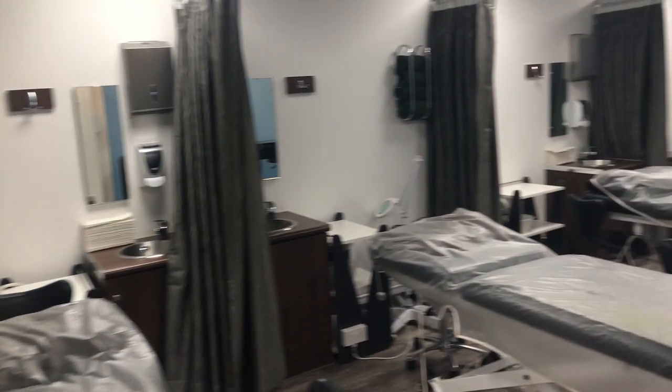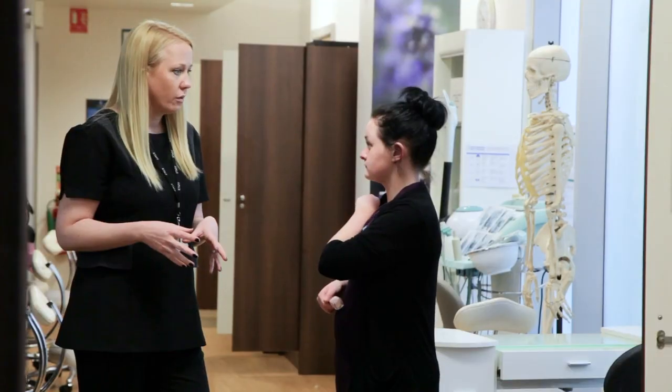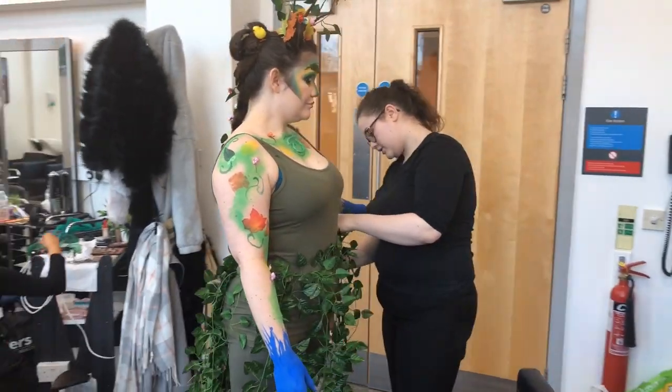Beauty Therapy: also based in our Britannica salon, these courses will give you skills in beauty therapy, media makeup or nails, and by the end of level 3 you'll be a qualified beautician. Hair and beauty students can also get experience helping as part of the production team for the TV and Film Academy.